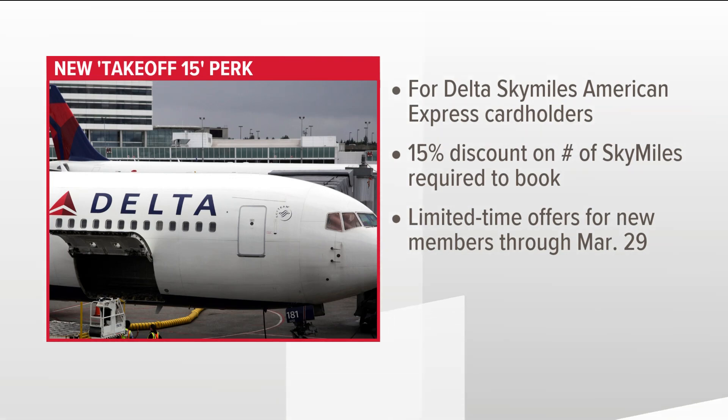You see what they did there? Delta Airlines says it will be automatically applied when cardholders redeem miles through Delta's website or the FlyDelta app. New card members who apply and are approved between now and March 29th can also take advantage of limited-time welcome offers.